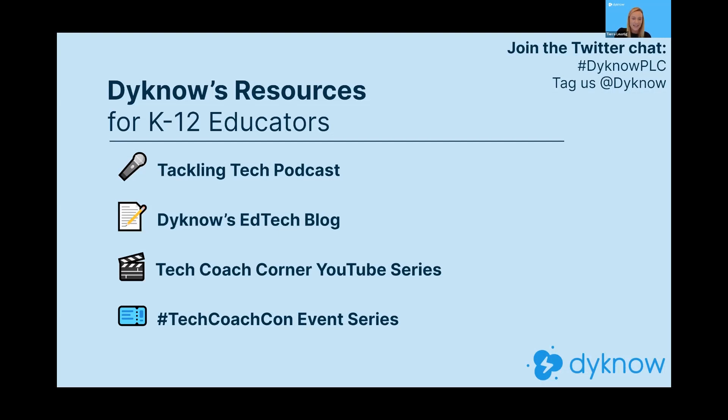Those videos drop Mondays and Thursdays. And last but not least, our Tech Coach Con event series — you're obviously aware of this because you're joining us today. We've had our remote learning conference and professional development conference leading up to this one, so we would love for you to engage with these different events in the future. We have some really exclusive and exciting offers for all of you attending today, so I'm going to kick it over to Brett.